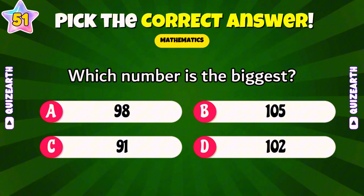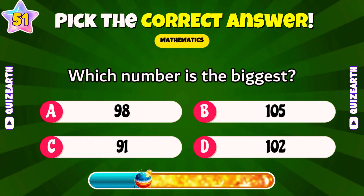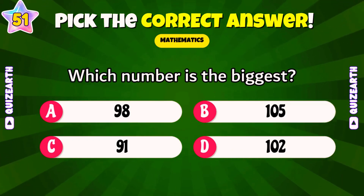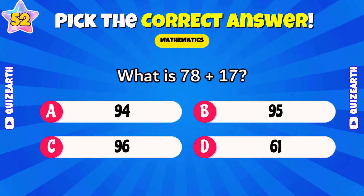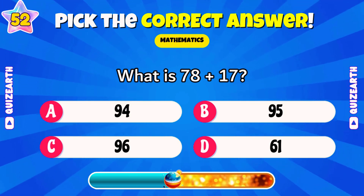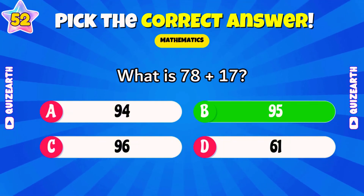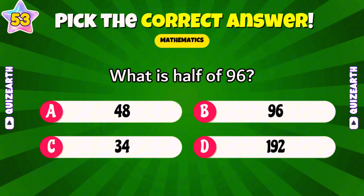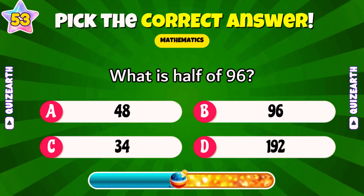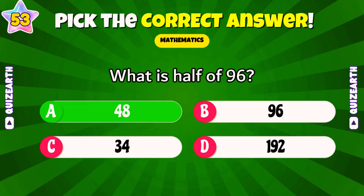Which number is the biggest: 98, 105, 91, or 102? Excellent — 105. What is 78 plus 17? Marvelous — 95. What is half of 96? Spectacular — 48.